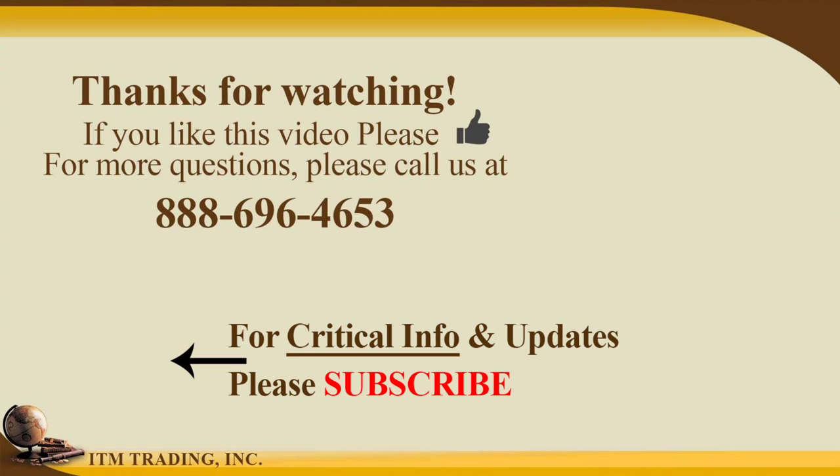If you're working with our strategy specialists, you're working with me anyway — you'd be executing the same strategy that I am, just tweaked for your specific goals, needs, and circumstances. If that time isn't available, give us a call at 888-696-4653 and we'll set up an appointment. Until tomorrow, keep in mind: financial shields are made of physical gold and silver. Please be safe out there. Bye-bye.